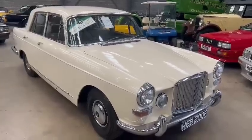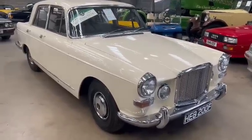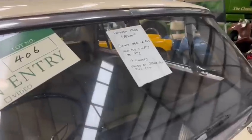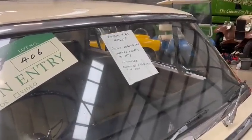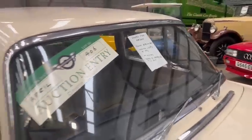Right then guys, here we go — the Vanden Plas Princess. This looks a real lovely thing, really nice. What we got on the screen here: Vanden Plas, genuine rebuild in 2015, invoices and MOTs to 1992, four owners, owned by father and son up until 2015.